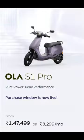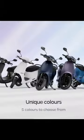It also comes with a 7-inch touchscreen display, Bluetooth connectivity, navigation, cruise control, hill hold, and LED lights.